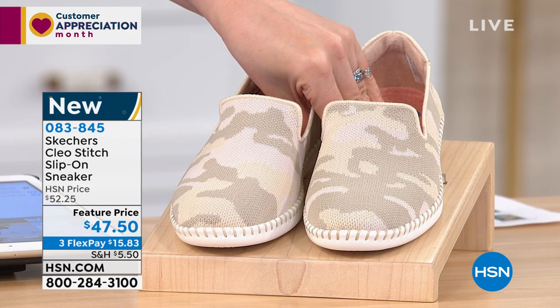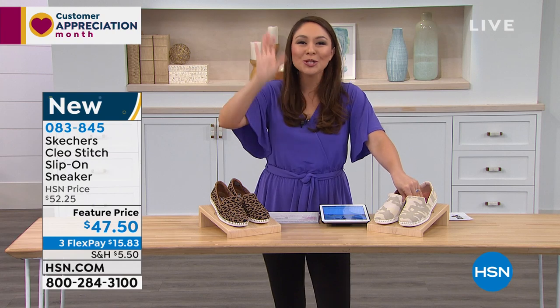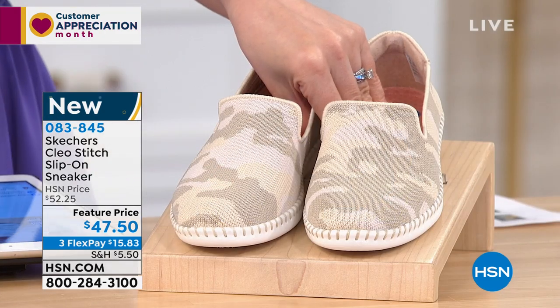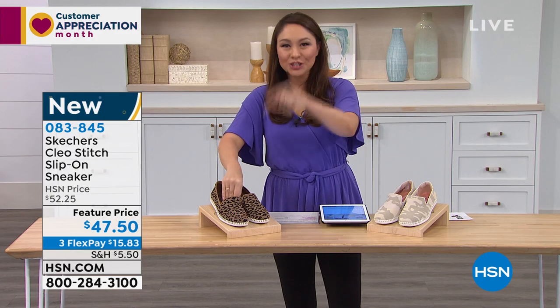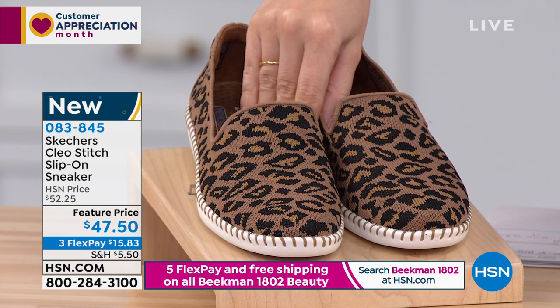What you don't know about me, Emily, is I am camoed out. I have camo pants, camo shoes, camo shirts — so this will definitely be in my cart. It's a fun pattern; I love anything camo. And I actually just bought a pair of Skechers in the leopard — not these, but another pair — so this will also be in my cart.